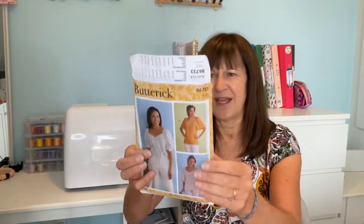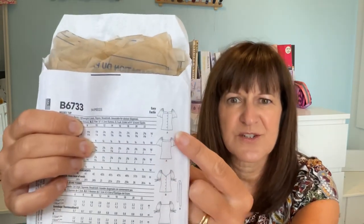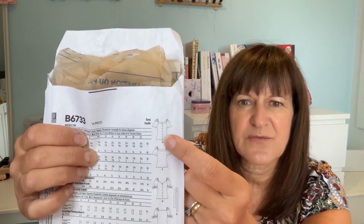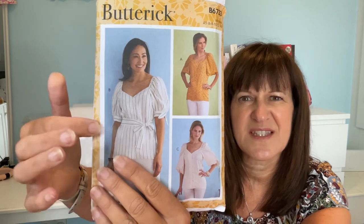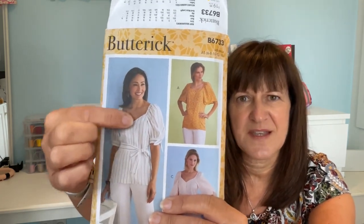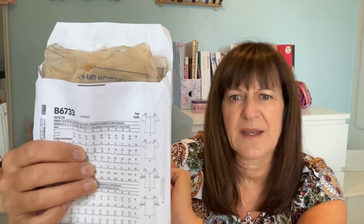I was sent Butterick 6733, which is a blouse. I chose to make View A, which has flutter sleeves and buttons down the front with a sort of placket. I didn't want to make the cuff sleeves because they annoy me, and I was concerned about the deep V on the sweetheart neckline - which is why I went for Version A, which has a sort of cuff at the top to bring it up. I had some beautiful viscose challis in my wardrobe and started making it.